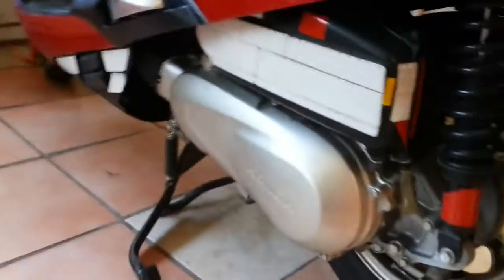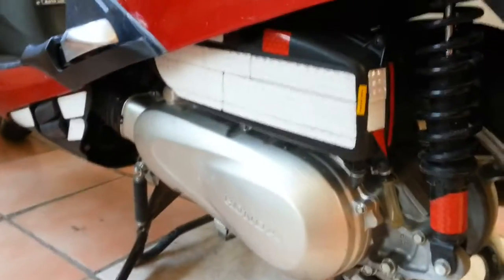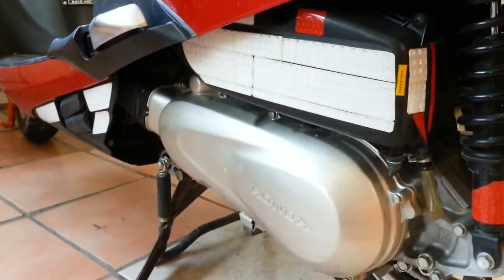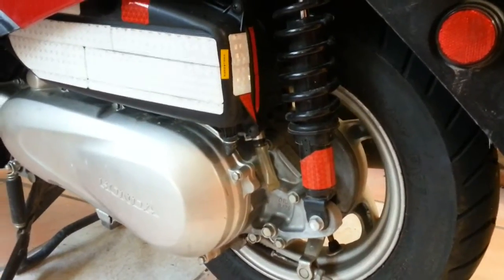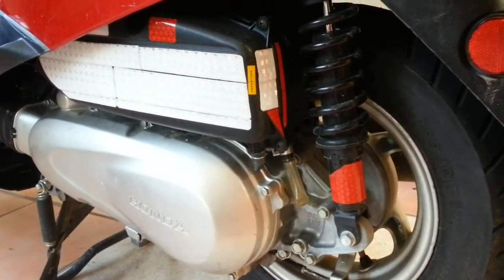I've never had to change the rollers yet — they are still within spec and apparently going to last well beyond 20,000 miles. I do have a spare set that I purchased just in case.